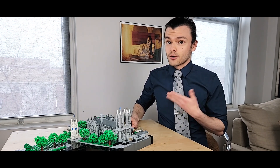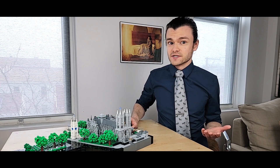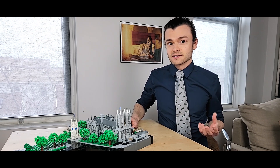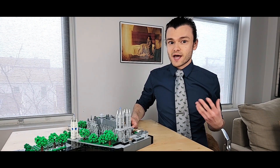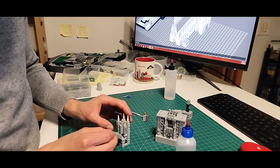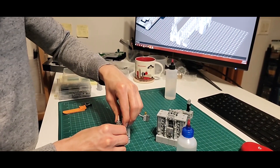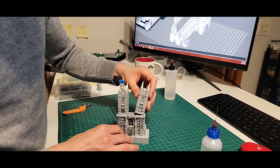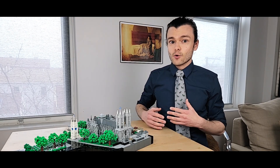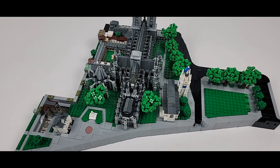Construction on the abbey broke ground in 1245 CE, but the original is thought to date back even further than the 13th century. Construction lasted almost exactly 200 years, with the abbey mostly completed by 1517, while the iconic towers followed shortly after by 1745. The style of this medieval church is known as English Gothic, which went on to inspire later styles such as English Perpendicular Gothic — a distinctly British branch of the Gothic style prevalent throughout Europe at the time.